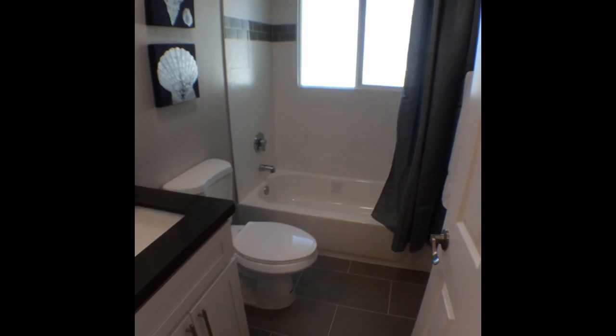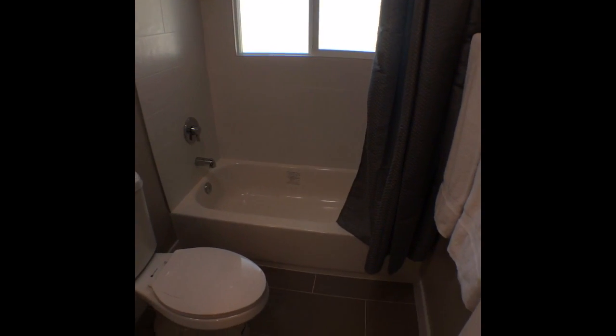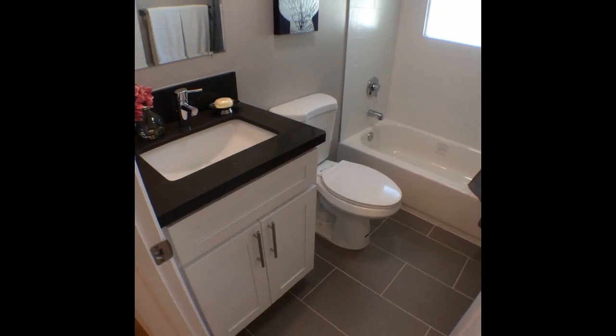The hall bathroom is really gorgeous — lovely stonework. This is the bathroom your guests would be using. There's a gleaming new tub, beautiful new fixtures, and a really cute vanity. Loving the tile in there.